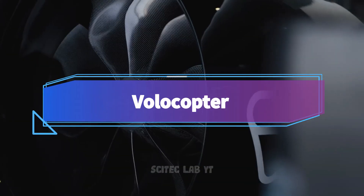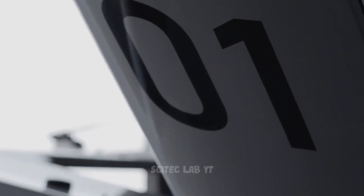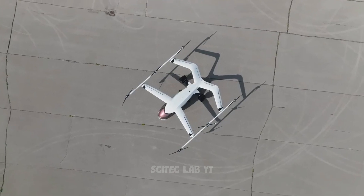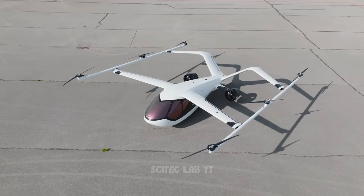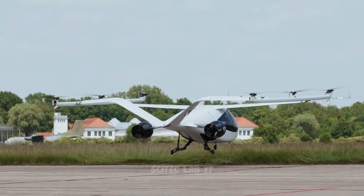Last but not least, we have the Volocopter, a fully electric flying car that uses 18 rotors to lift off the ground. It has a range of up to 22 miles and can reach a top speed of 68 miles per hour.